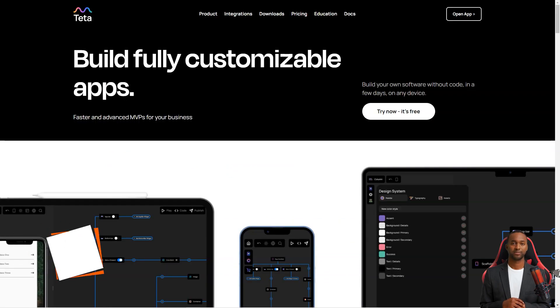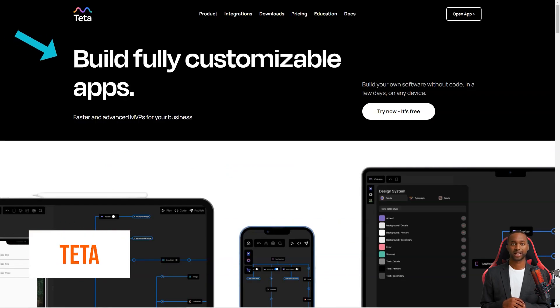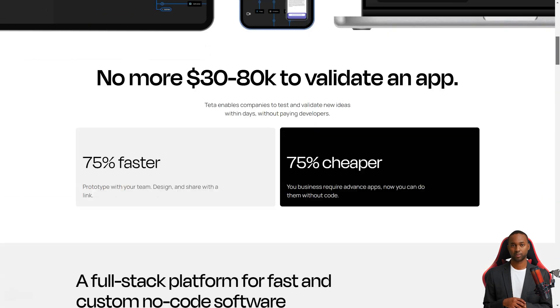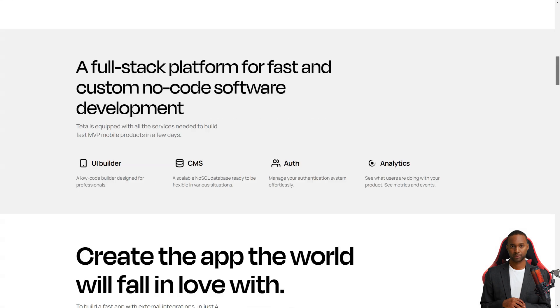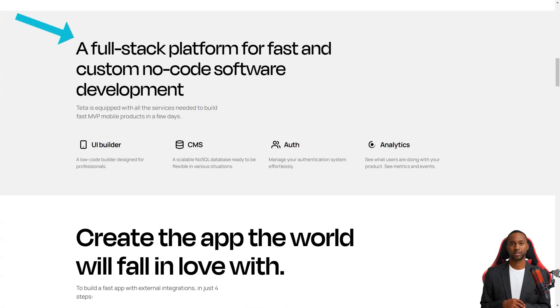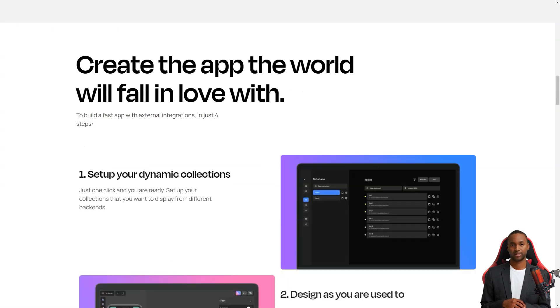Have you ever heard of Tita? It's like the excellent new tool in town for making mobile apps. And the best part — it's a low-code builder, meaning you don't have to be a programming wizard to use it. With Tita, you can create an app faster than you ever thought possible.